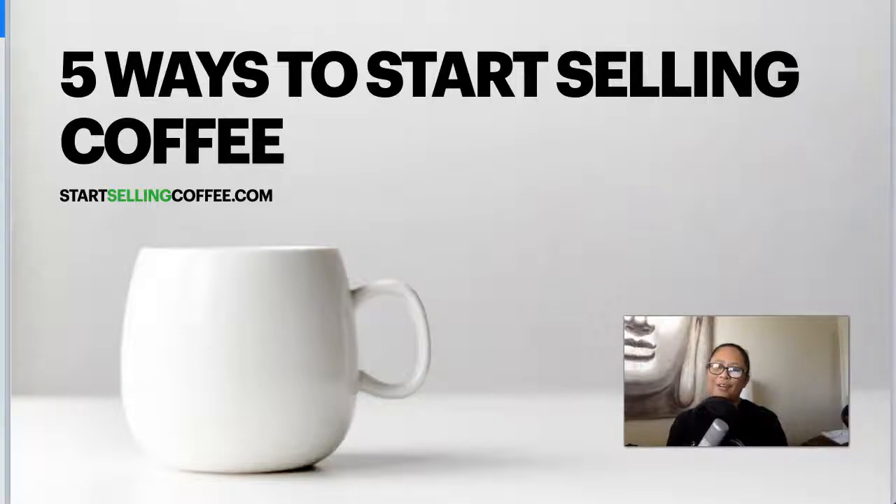Hey there, Earthy here. In today's video I'm covering five ways to start selling coffee, whether you want to do it online or in a physical location. These are five ways that you can get started, so let's go ahead and dive in — but before we do, just a quick sip of coffee for myself.